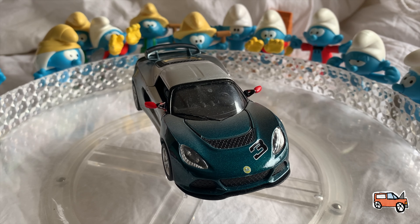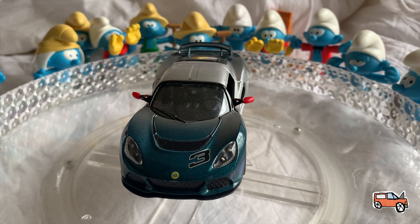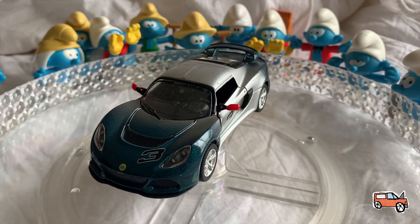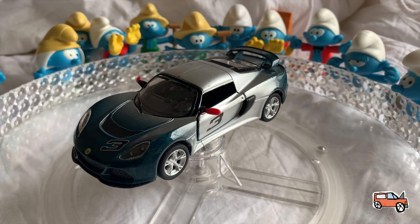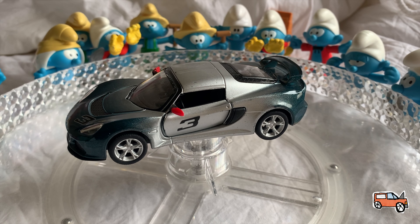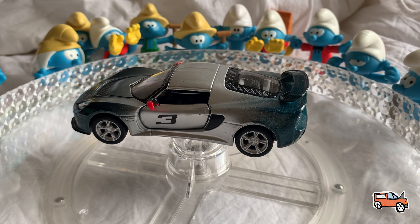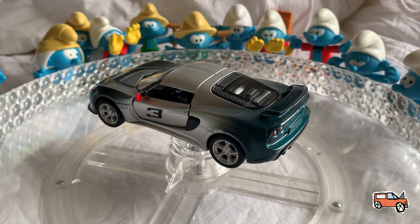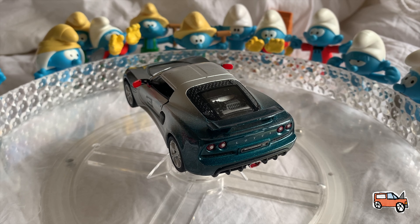It's so fast. It has open doors and closed doors. It has red side mirrors. Silver body. Number three, and it's back in front. And then it has a spoiler.